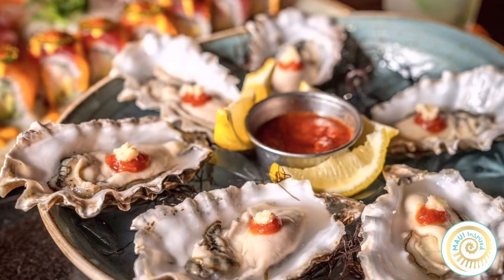Oysters are one of our most popular items on Happy Hour. We're probably one of the biggest providers of oysters in South Maui — we order a lot. They're flown in fresh every day from the Pacific Northwest.